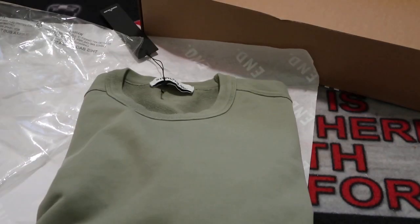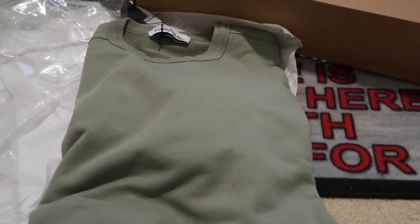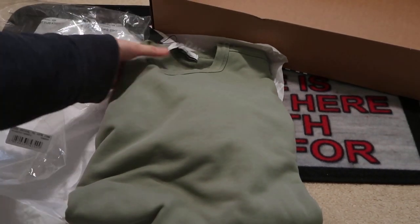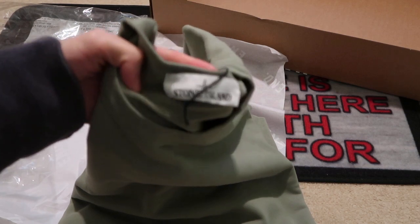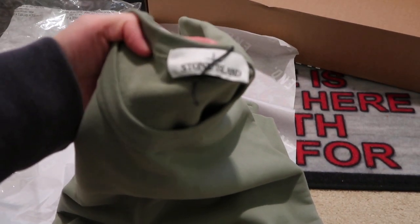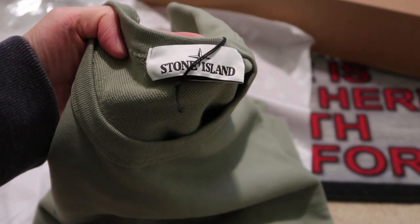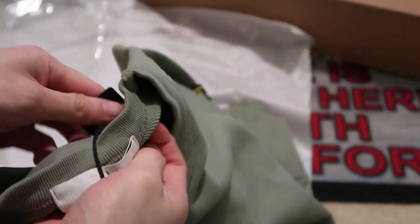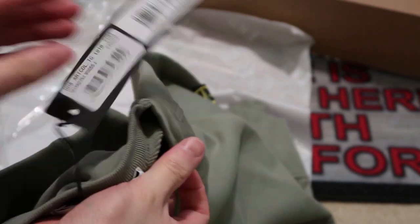This is a crew neck, a garment dyed crew neck. Got the Stone Island — see that Stone Island tag. There's the Stone Island, there's the tags.